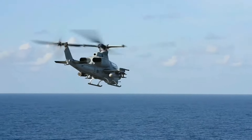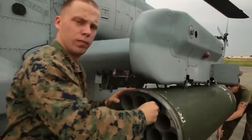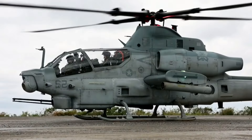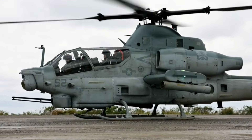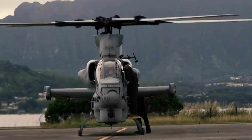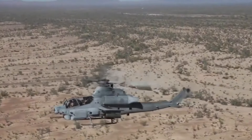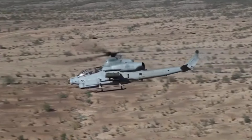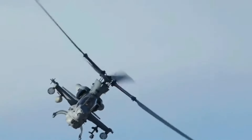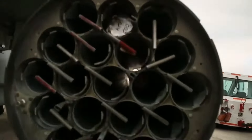The effectiveness of the AH-1Z Viper is also a testament to the rigorous training and skill of its pilots and crews. The U.S. Marine Corps invests heavily in training programs to ensure that Viper operators are proficient in all aspects of its operation. This extensive training is crucial for maximizing the helicopter's capabilities and ensuring mission success. The deployment of the Viper in various theaters demonstrates its versatility and reliability in diverse combat environments.